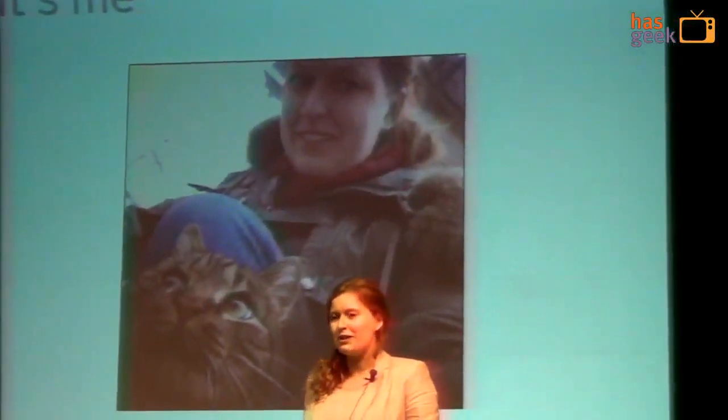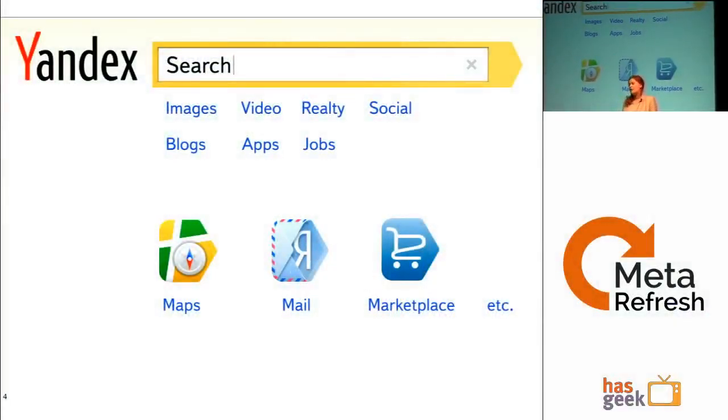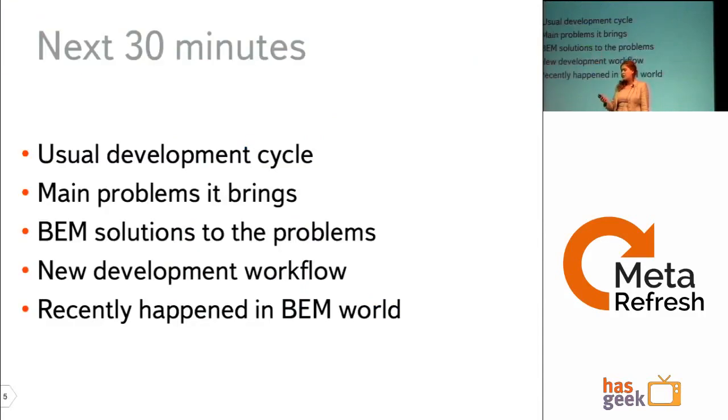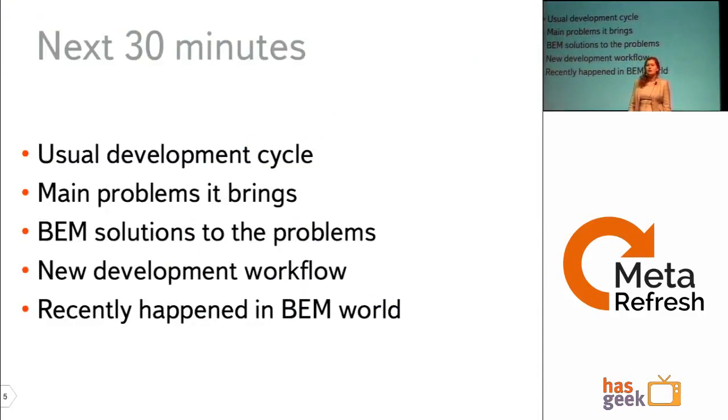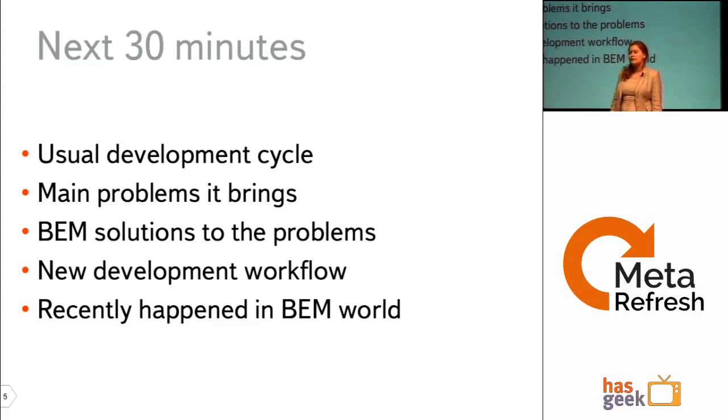I'm a front-end developer working for Yandex, the largest internet company in Russia. We began as a search engine back in 1997, and now we enjoy the major share of the local market. We provide search services for web, image, video, and many associated services such as webmail, webmaps, marketplace, and mobile applications. Over the next 30 minutes I'll be talking about the usual development cycle and its problems, our solution BEM and how it changes development workflow, and some recent things we've been working on.